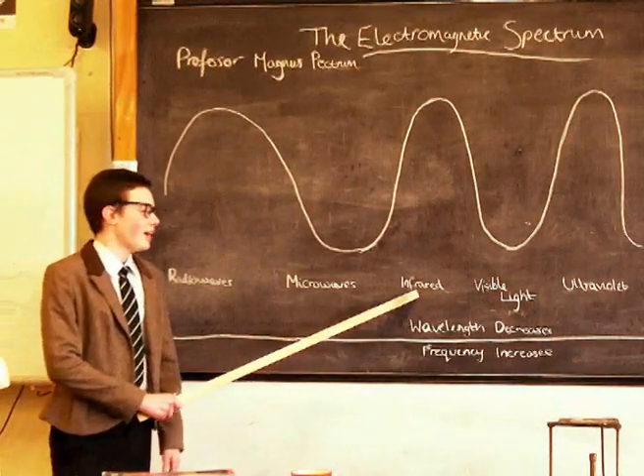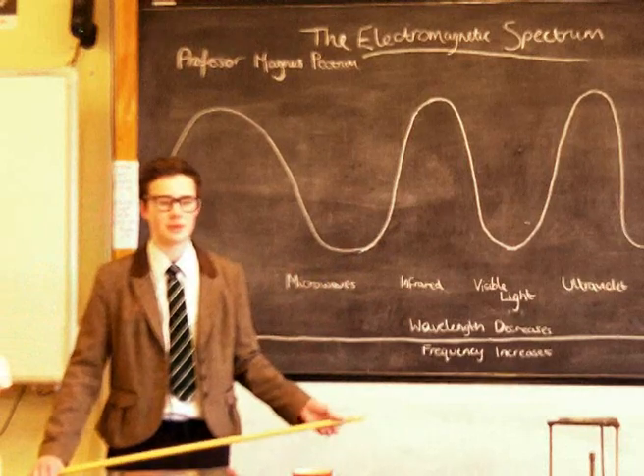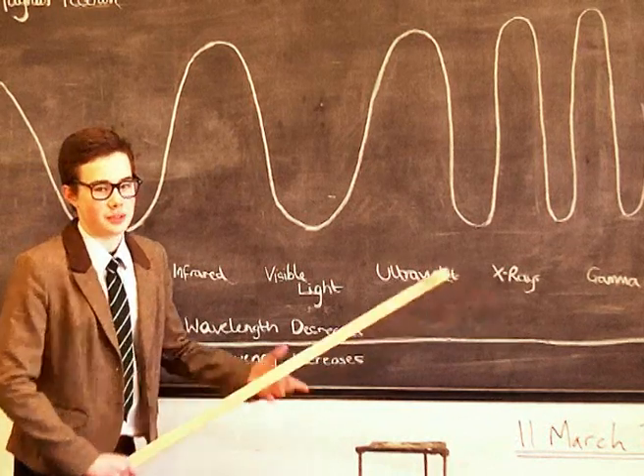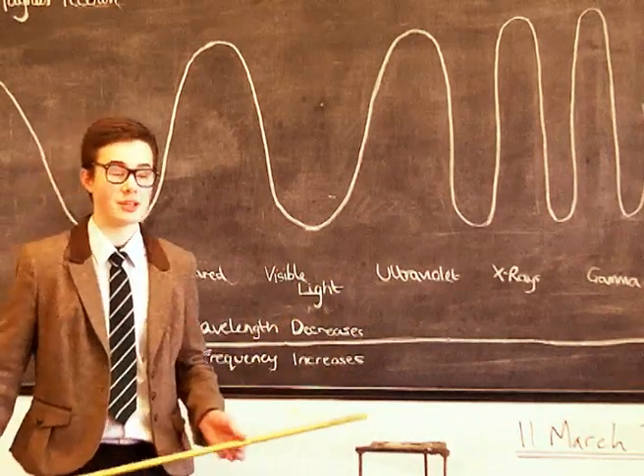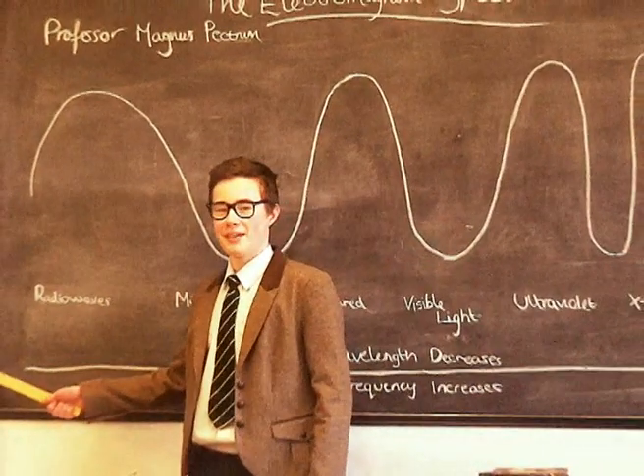Next we have infrared rays, which help you change the channel on your TV. But enough of them — here's the star of the show: X-rays, which can be used for medical examinations. To explain further, here's a video inside a video.